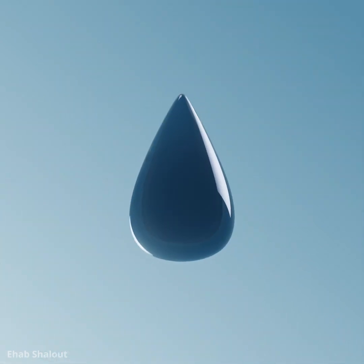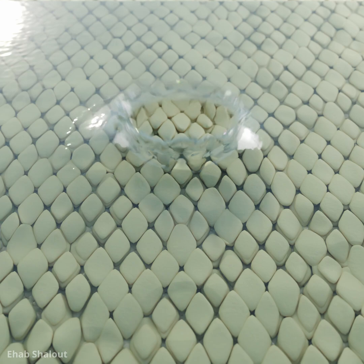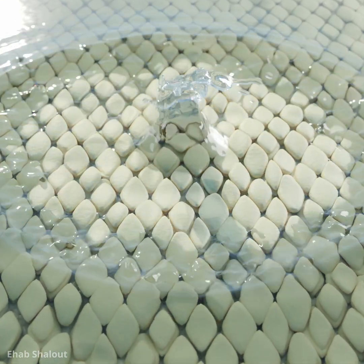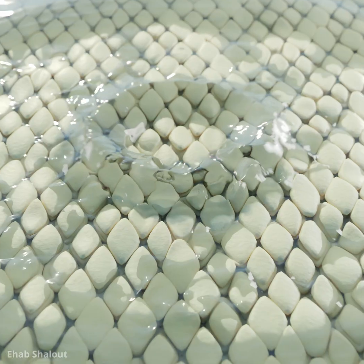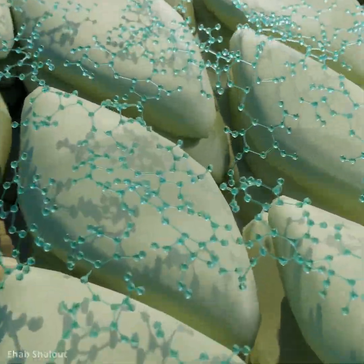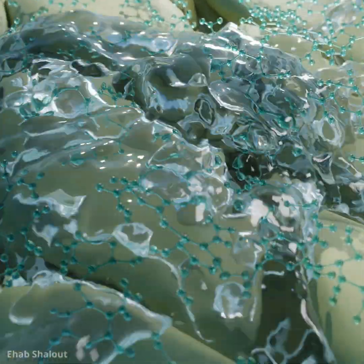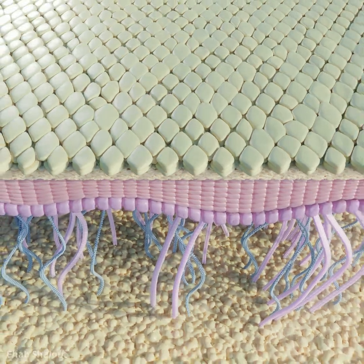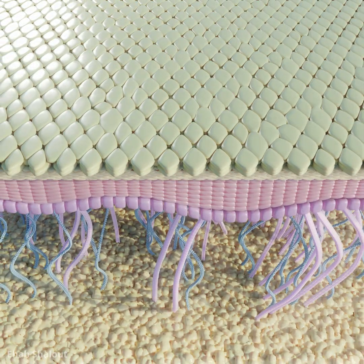Delivering intense hydration where it's needed most. As hyaluronic acid is applied, it creates a moisture-rich environment on the skin's surface. These molecules attract and retain moisture, plumping the skin from within and restoring its natural volume. The result is smoother, healthier skin with a youthful glow.